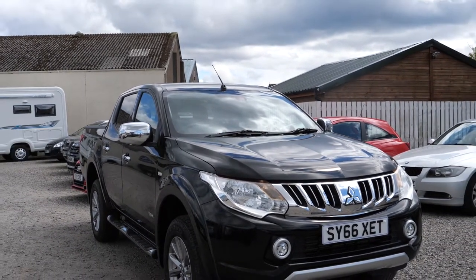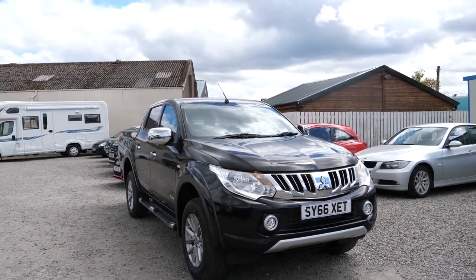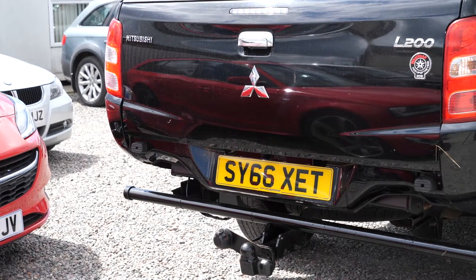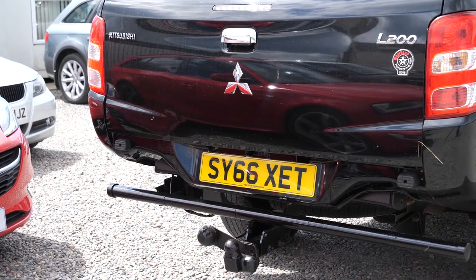It's not a bad-looking machine. I'm not a huge fan of the front grille, but I guess that's down to taste. This one looks like it's been cared for reasonably well. There's no dents in the back, and the bar at the back where the tow bar is connected to is absolutely pristine.